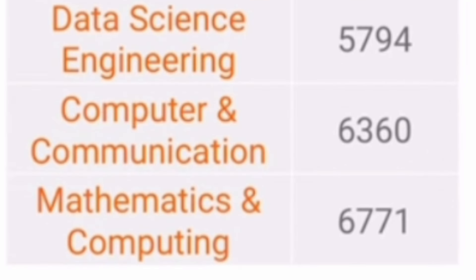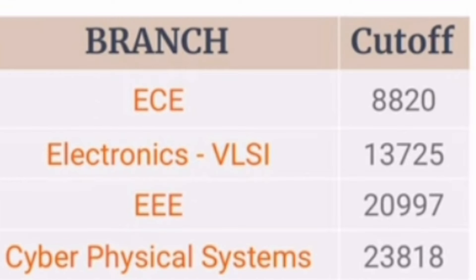If your rank is above 5000, between 5000 to 7000, there are three more computer science related branches. Data Science Engineering cutoff was 5794. CCE, which is the combination branch of Computer Science and Electronics, cutoff was 6060. Mathematics and Computing, a new branch getting good demand, had a cutoff of 6771. So under 7000 you are getting the top branches in MIT Manipal.